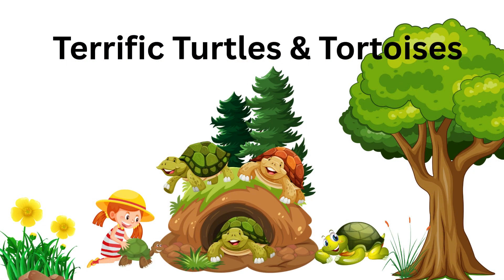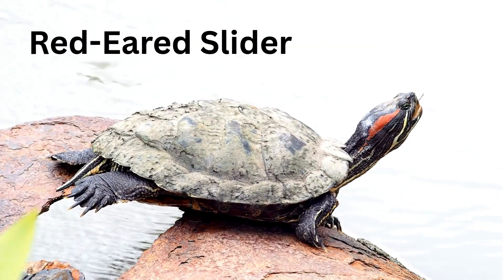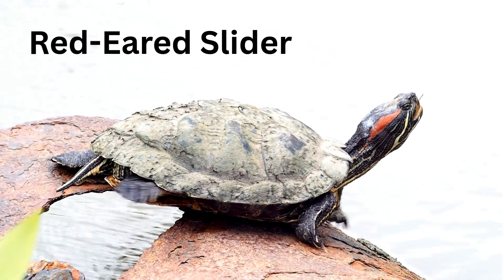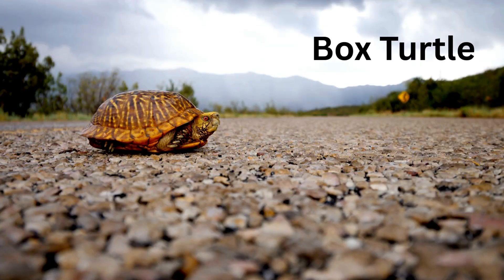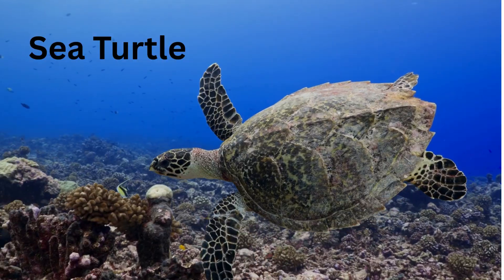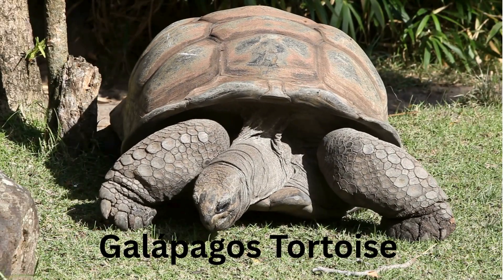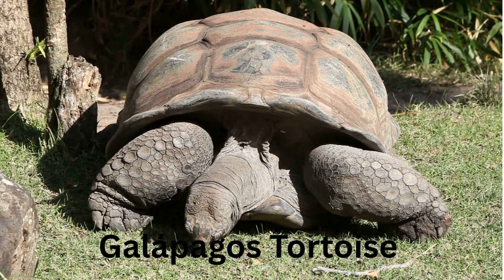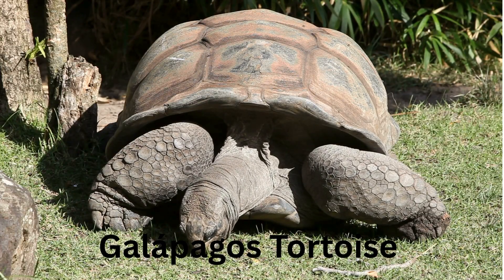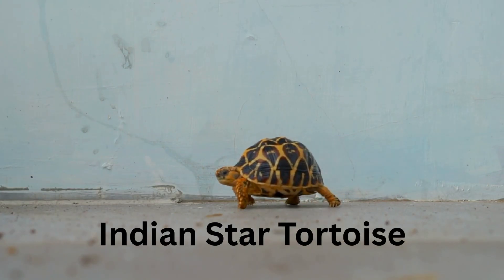Terrific Turtles and Tortoises! Red-eared Slider — a swimming turtle with red cheeks. Box Turtle — closes up like a box when scared. Sea Turtle — swims through the ocean like a flying bird. Galapagos Tortoise — big, slow, and super old, like a gentle giant.